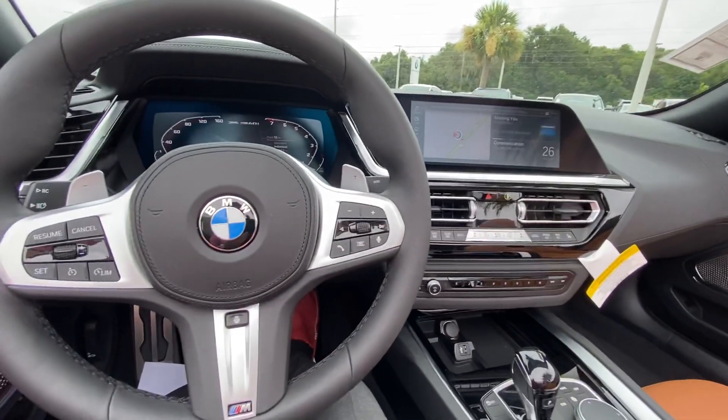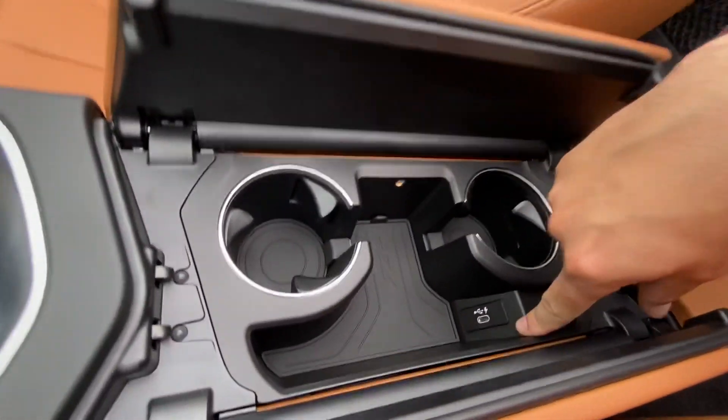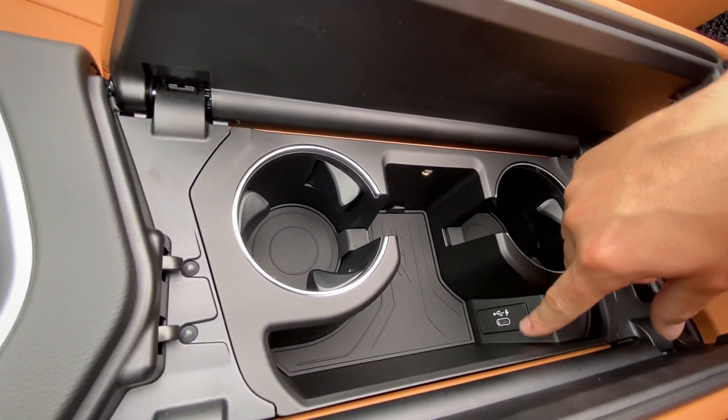Yeah, it's really quick. Got your cup holders here too, and a nice lightning or USB Type-C charging cable there.